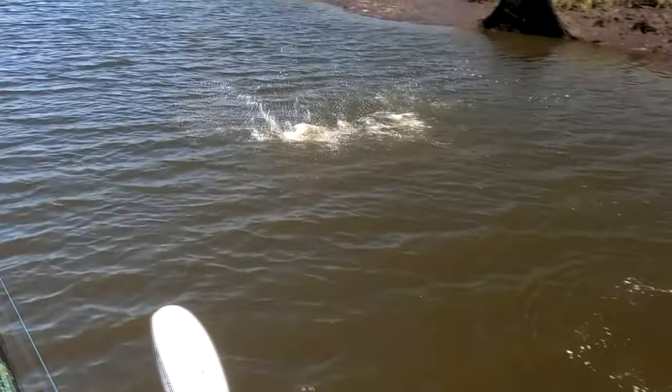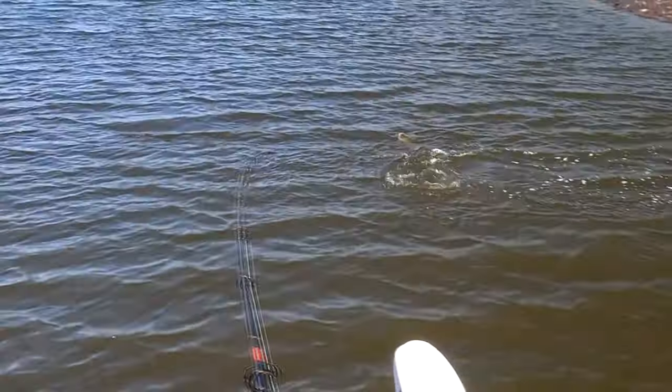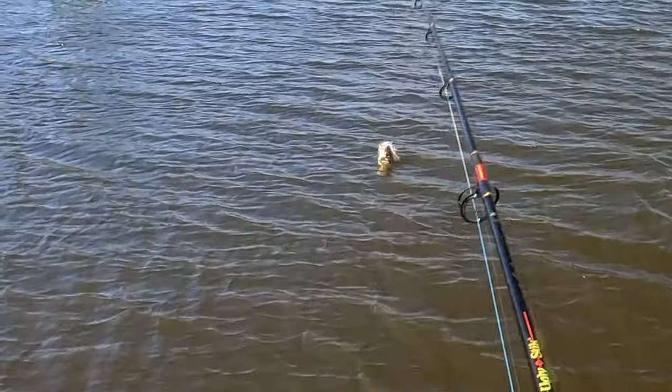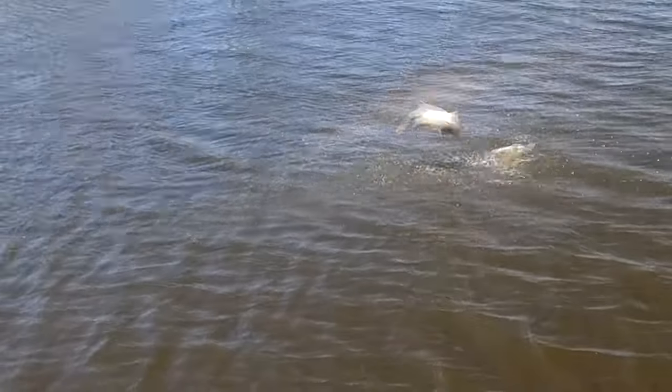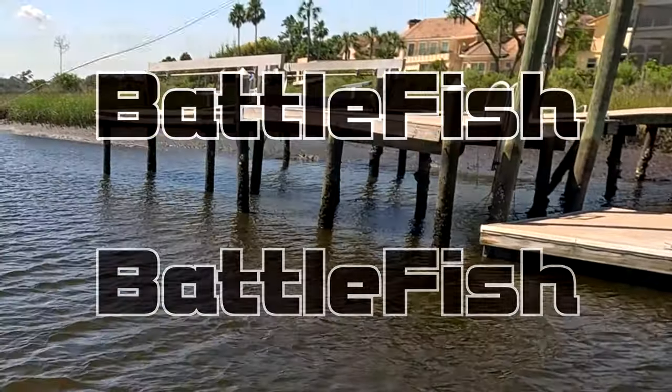Oh my god, big red. Oh no, snook, big snook. Wow, look at that. Big jump.